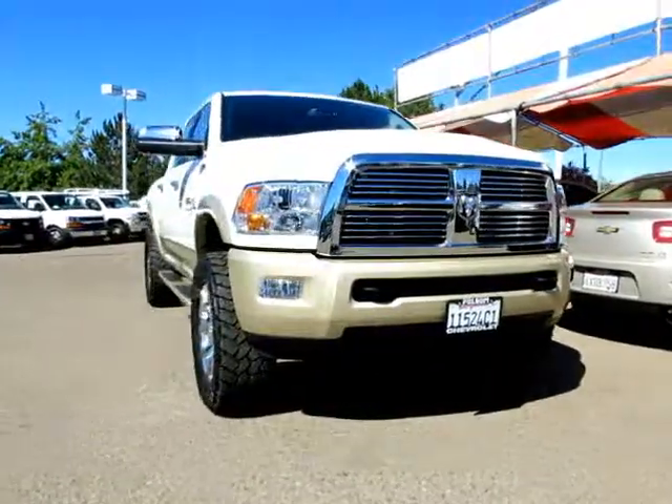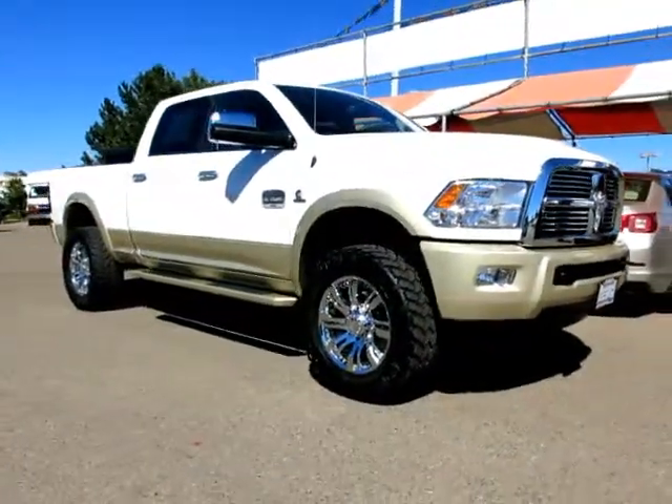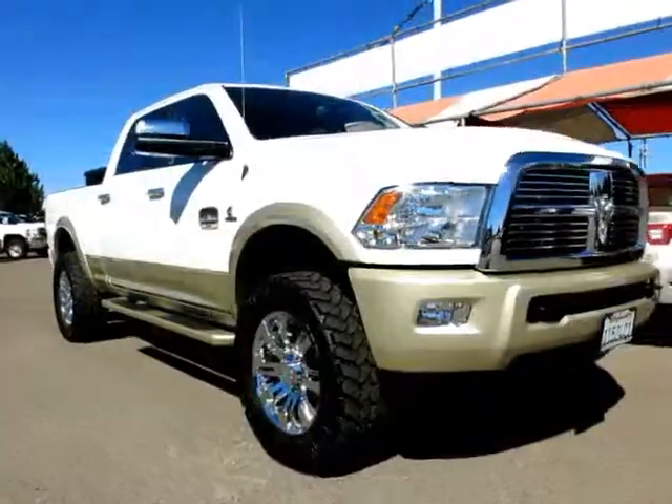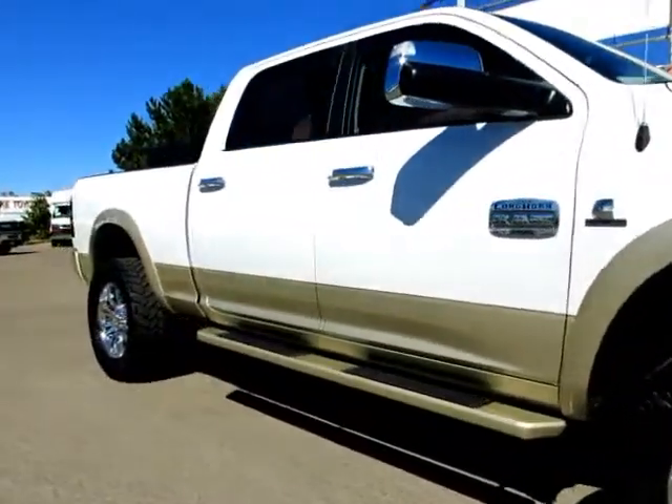Here's another example of a great Folsom Chevy vehicle, and it comes equipped with power windows, tilt wheel, running boards, stability control, keyless entry, moon roof, and bed liner.